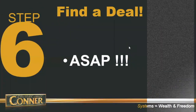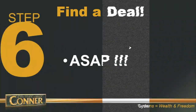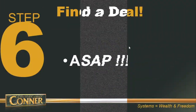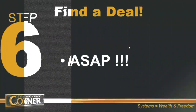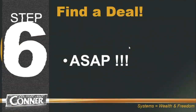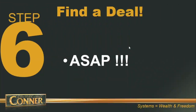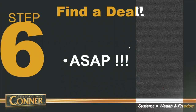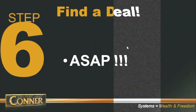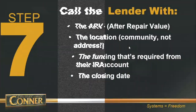Step number six: as soon as your private lender's account is funded and the money is sitting there, you want to go find a deal just as soon as possible. The reason for that is because your private lender is not making any money while their cash is just sitting there. So go find a deal to use the private lender's money just as soon as possible.